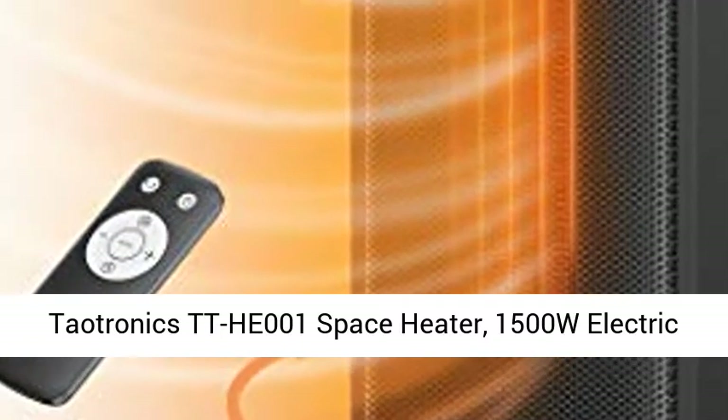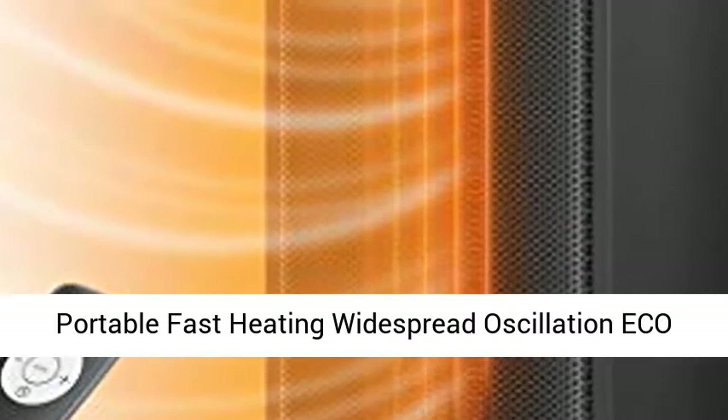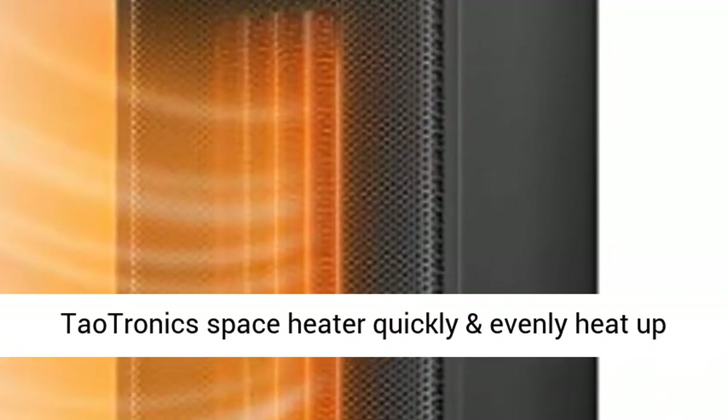Tautronics TTH E001 Space Heater, 1500W Electric Portable Fast Heating Widespread Oscillation Eco Mode 12 HRS Timer with Remote Control for Indoor Use Home. Small, Black.